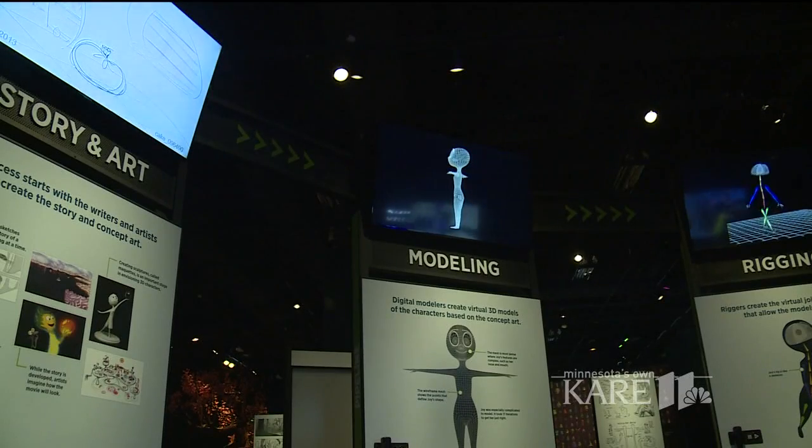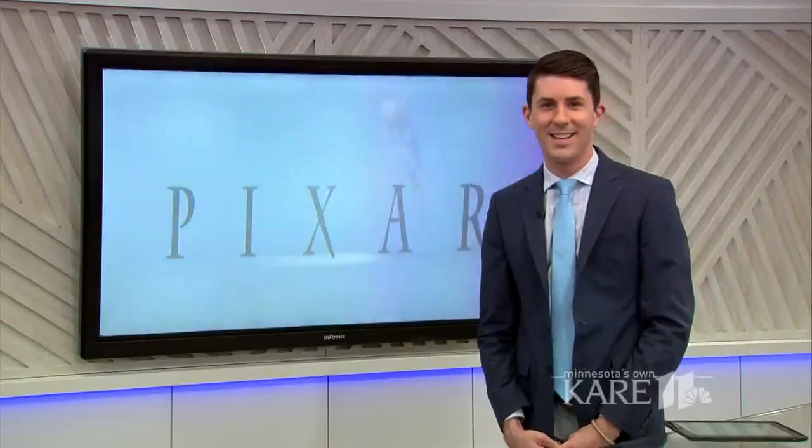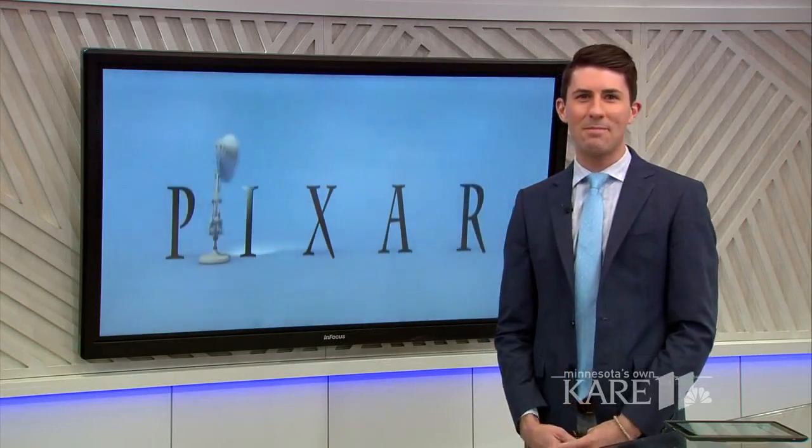So there you have it — a little taste of what you're going to find here at the Pixar exhibit. Pretty impressive. You can check out the Science Behind Pixar at the Science Museum of Minnesota. It's going to be there through Labor Day.